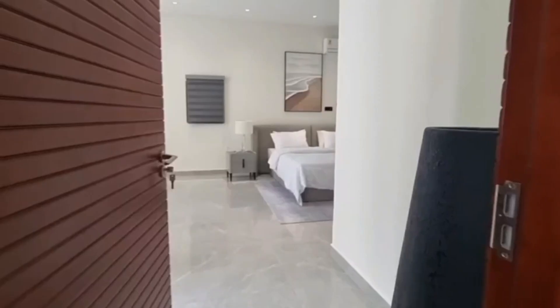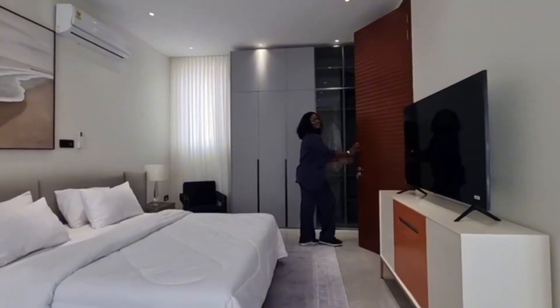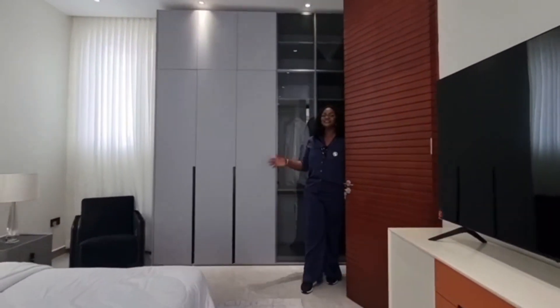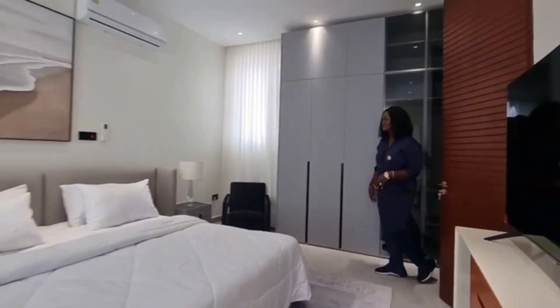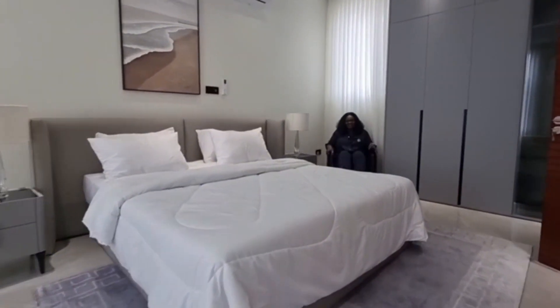Now let's see one of the bedrooms on the first floor. Wow, that's really spacious — that is really spacious. See the door to the bathroom, it's really huge. I'm really impressed; this was well thought out.